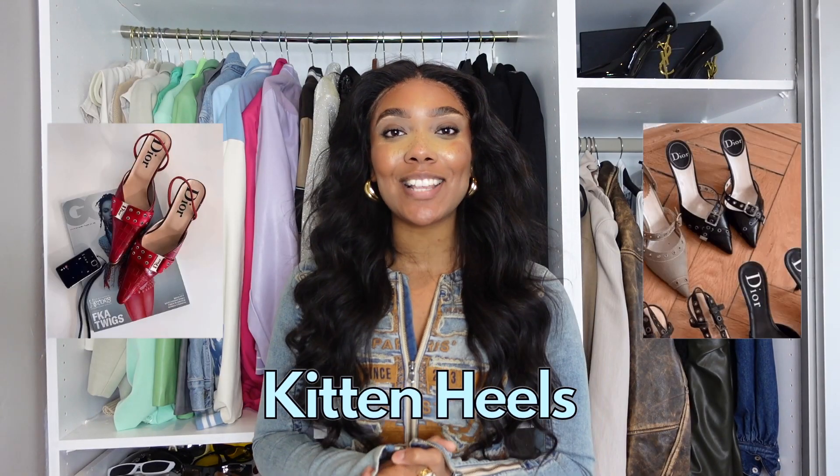Moving on swiftly to my next trend, which has to be kitten heels. I feel like these actually work perfectly with the oversized, baggy jean look — just when you can see the kitten heels poking through, that has to be chef's kiss. Seems to be the more vintage heels that everyone's loving at the moment. And I actually find it quite nice to purchase something that you know nobody else is going to have — not like everyone rocking the same Molly Mae Zara viral leather jacket from last year.